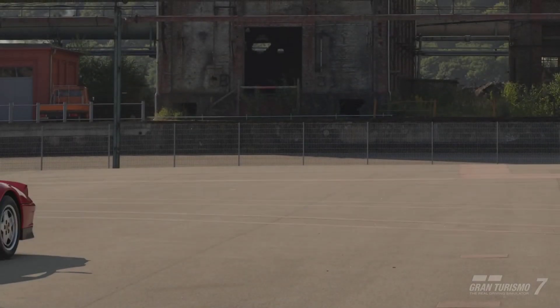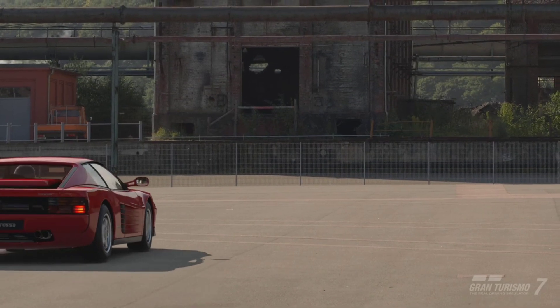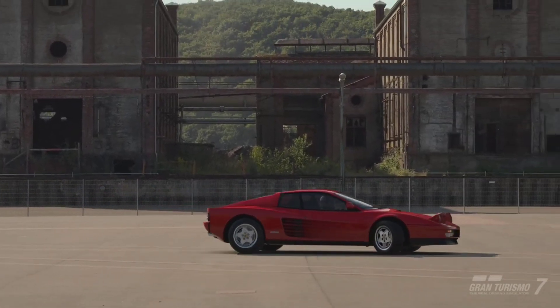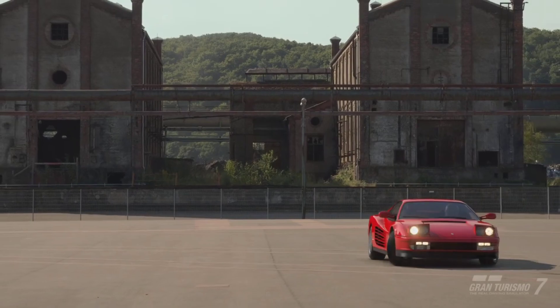Hello and welcome to the 1991 Ferrari Testarossa. In today's video I'm going to be telling you why you should consider picking one up in Gran Turismo 7.